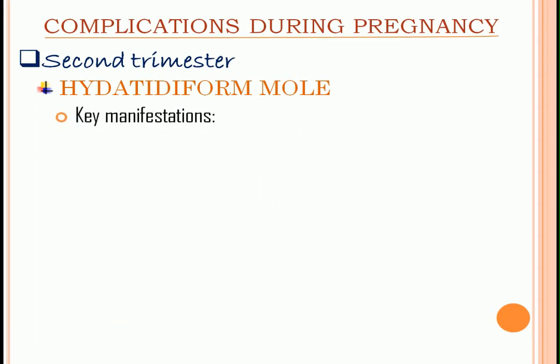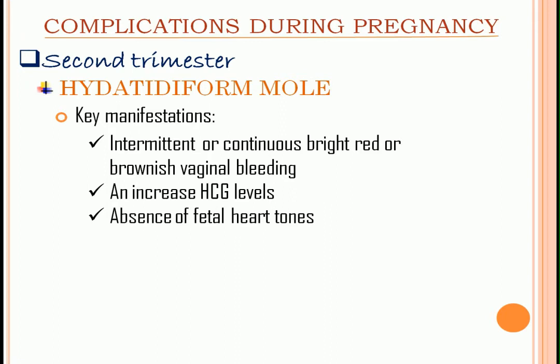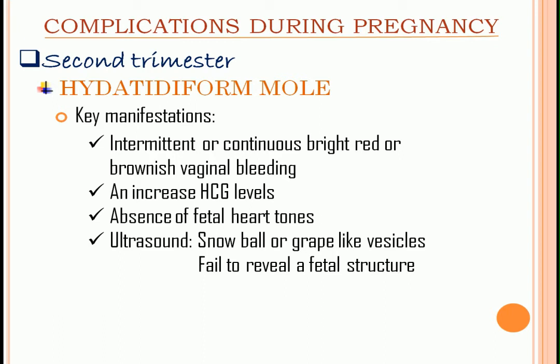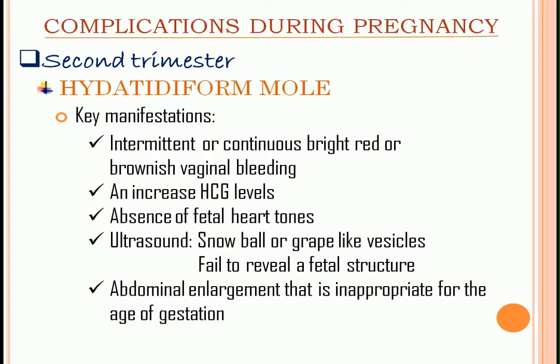Key manifestations: intermittent or continuous bright red or brownish vaginal bleeding, increased HCG levels, absence of fetal heart tones. The ultrasound result will show snowball or grape-like vesicles and fail to reveal a fetal structure. Abdominal enlargement is inappropriate for the age of gestation. Lastly, there is excessive nausea and vomiting.